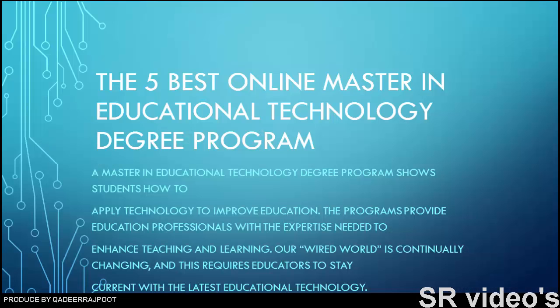The five best online master's in educational technology degree programs. A master's in educational technology degree program shows students how to apply technology to improve education. The programs provide education professionals with the expertise needed to enhance teaching and learning, as our wired world is continually changing and this requires educators to stay current with the latest educational technology.